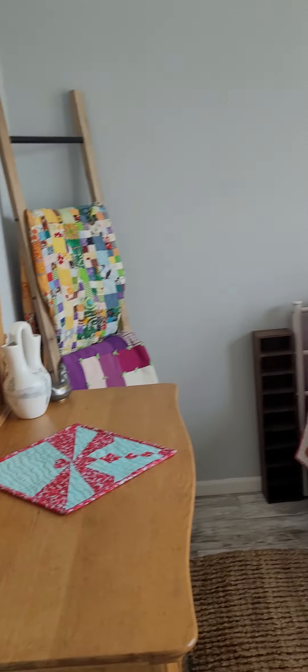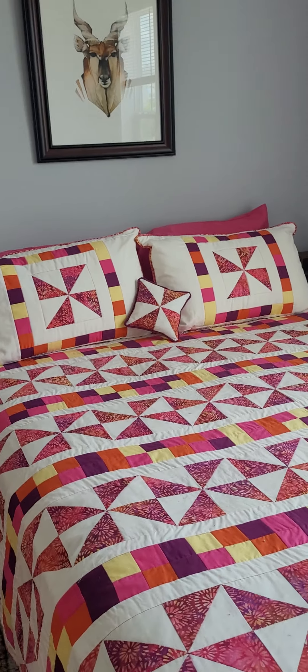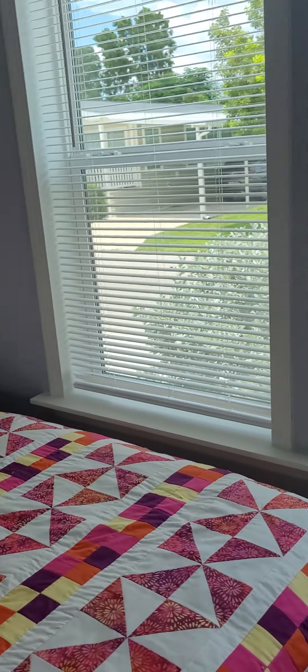Here's a bedroom — that's a queen size bed and there's plenty of space. And another big closet here. So three big closets in this house.